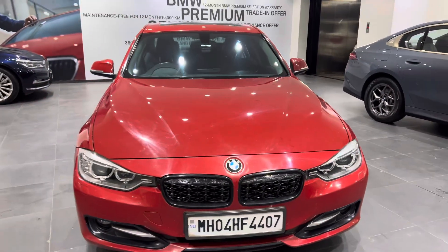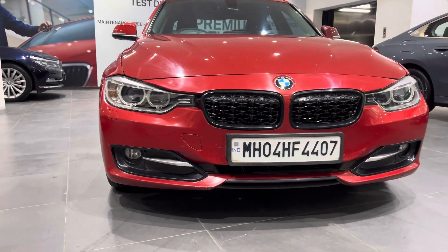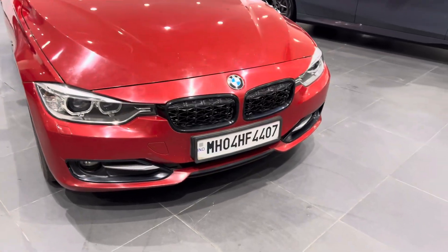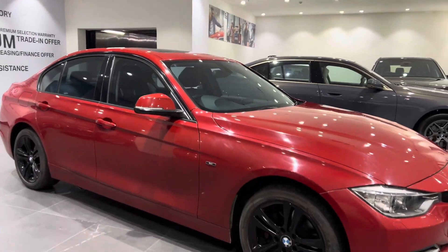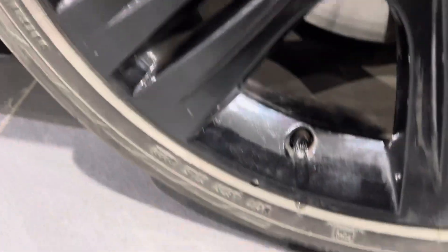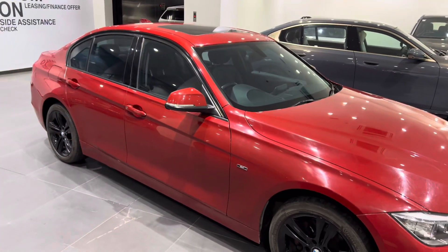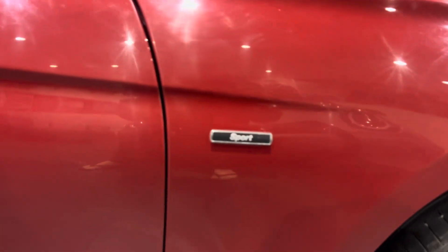BMW 320d of 2015, manufactured and 2016 registered. It comes with new tires of 2022. All work till date has been done by the seller. It came in as an exchange car — sports line matching.